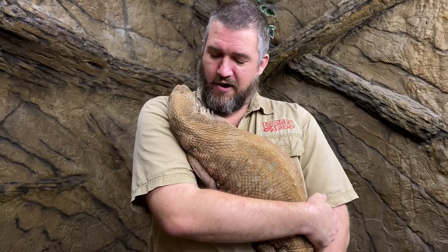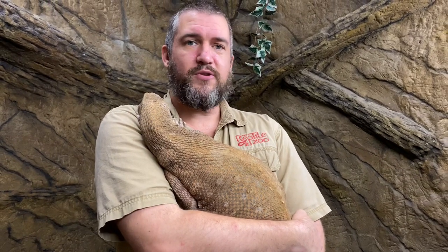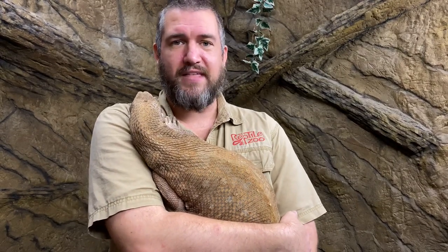Cobras are highly venomous animals, and a bite from one can be pretty dangerous for us, but not for this guy. Not only is their skin surprisingly thick, but even if that short fang were to penetrate through and inject venom into his bloodstream, it's not really a big deal — he's built up an immunity to that venom as a natural predator of that snake.